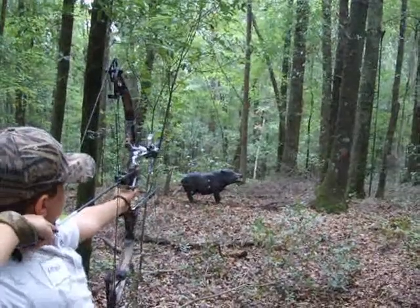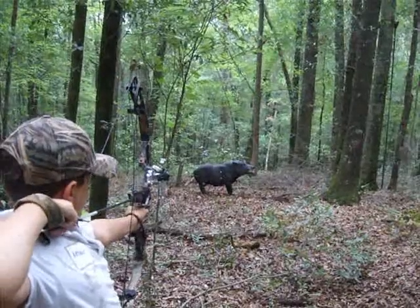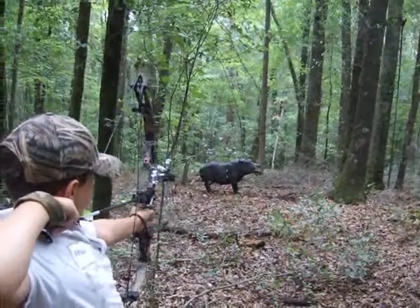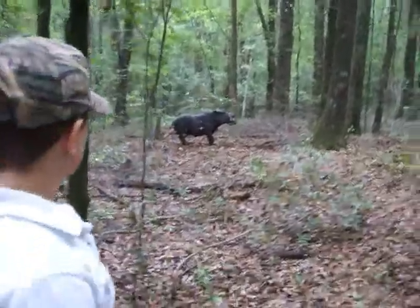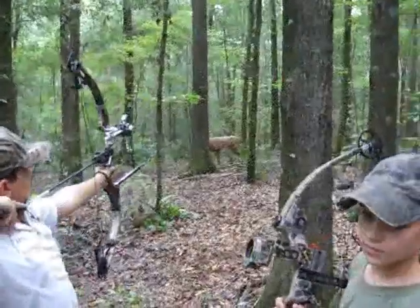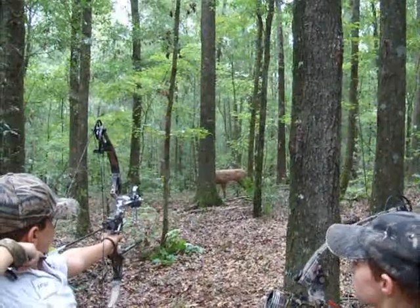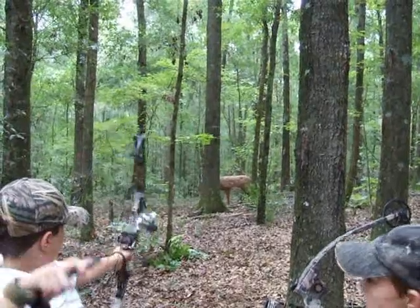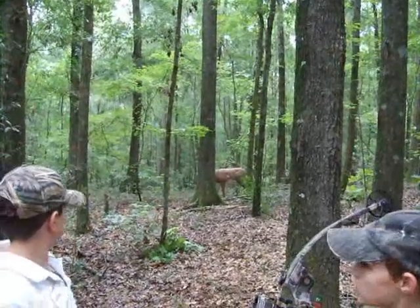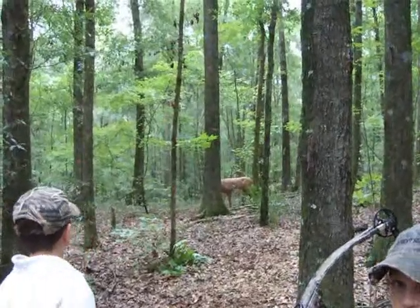I'll have to get you some binoculars to start carrying. You going for 10 or are you going for 12? I can't see nothing. Is your peep not turned right? Can you see the 12? No sir. The peep is turned. I can't see nothing. I just seen the way I thought it was. The peep on it turns. I think your peep is off, bub.